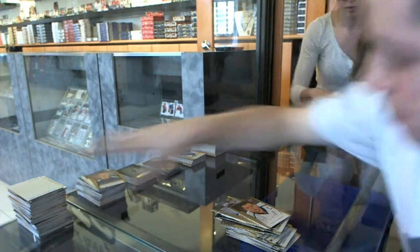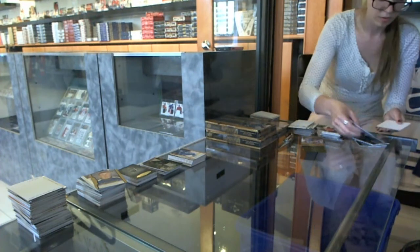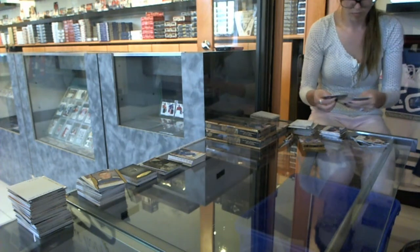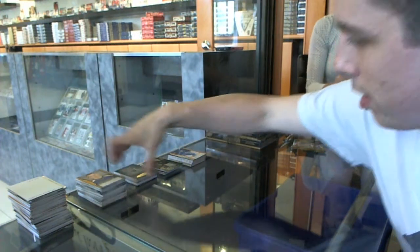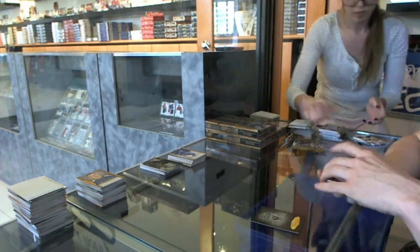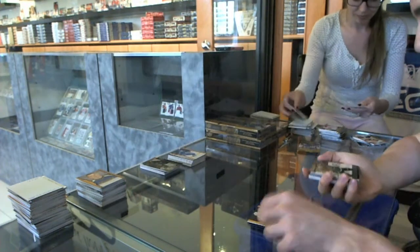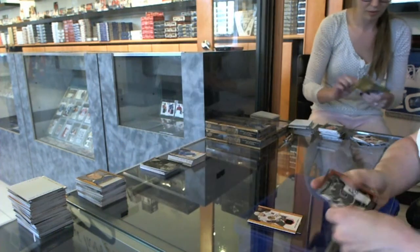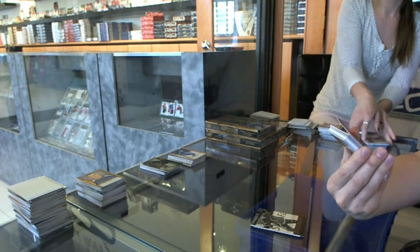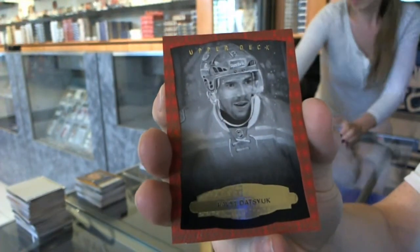All right, let's start catching up on all the boxes. Box four. We've got a black and white portrait for the Detroit Red Wings, Pavel Datsuk. We've got a red frame jersey numbered 67 of 85 for the Chicago Blackhawks, Marion Osa. Wire photo for the Calgary Flames, Sean Monahan. We've got a black and white leather red frame parallel numbered 13 of 100 for the Detroit Red Wings, Pavel Datsuk.